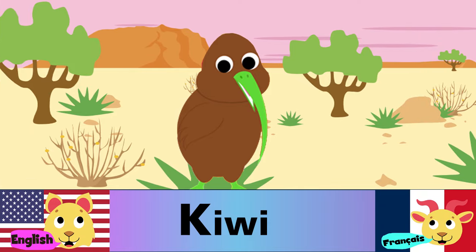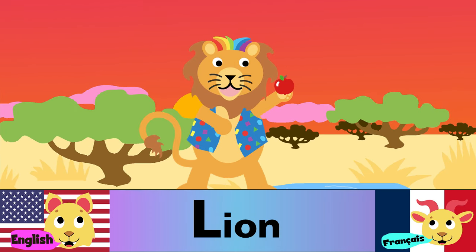K is for kiwi. K est pour kiwi. L is for lion. L est pour lion.